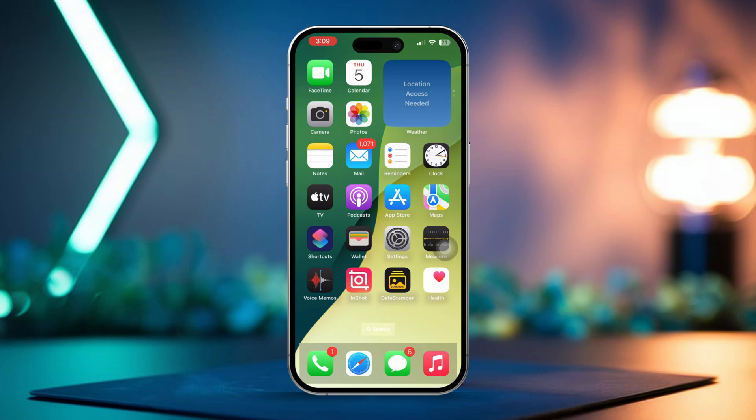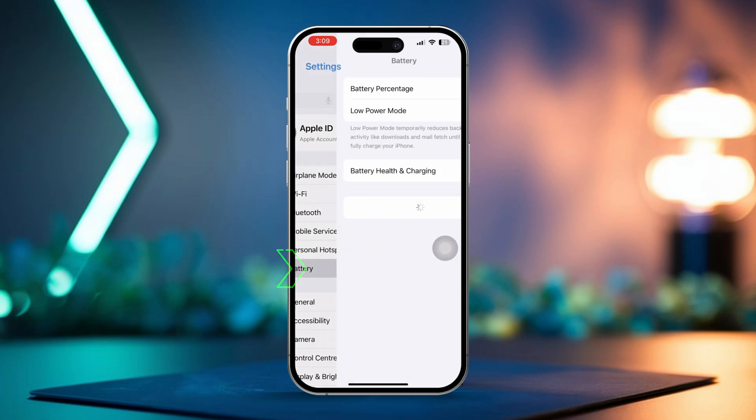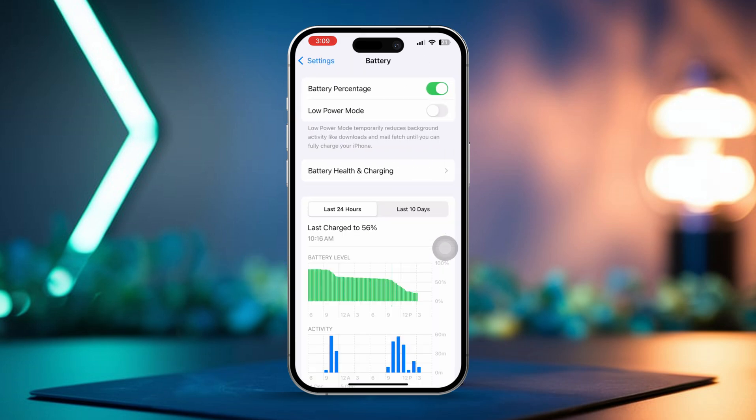Solution 1: Verify optimized battery charging is enabled. First, open the Settings app on your iPhone. Then scroll down and tap Battery. If you're using a new iPhone, tap Charging.